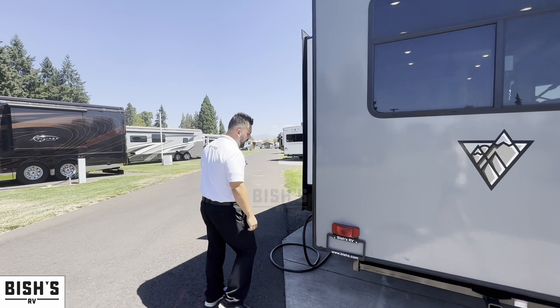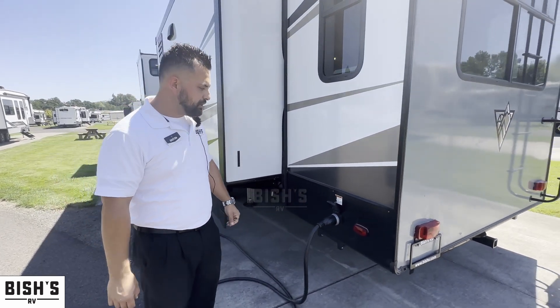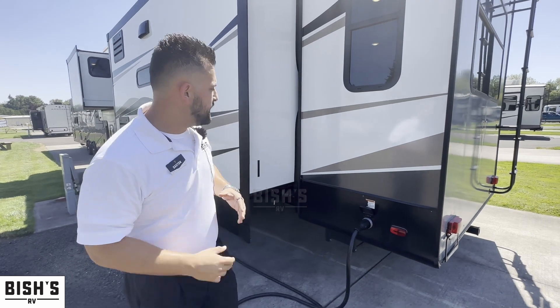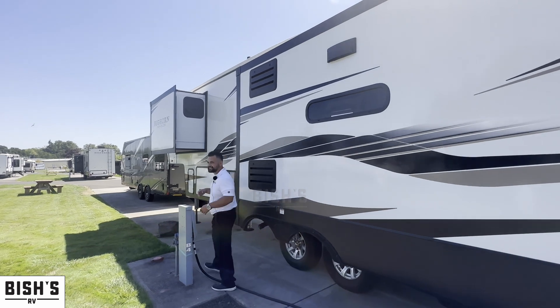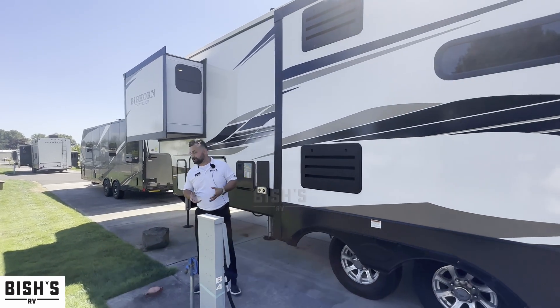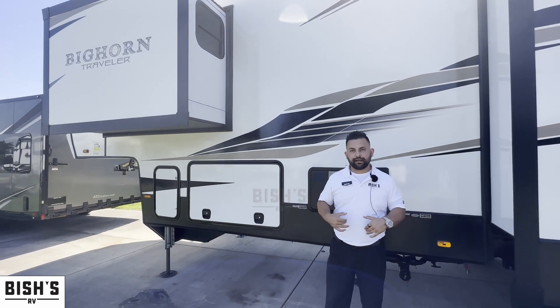As you walk around, you're going to have your power connection for shore power right here in the rear, so it's very easy to hook up. As we walk to the front, one of the things they do a great job of is making sure that they keep all the connections out of the elements.